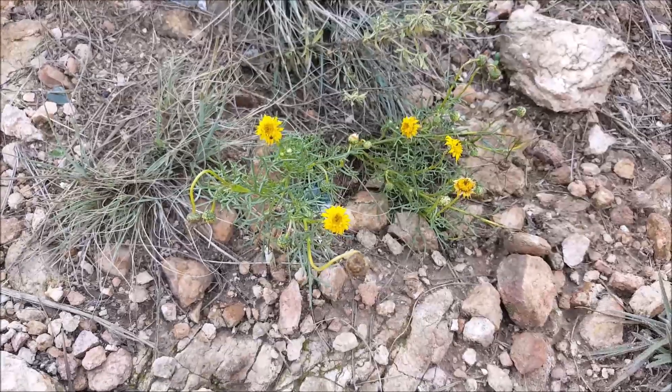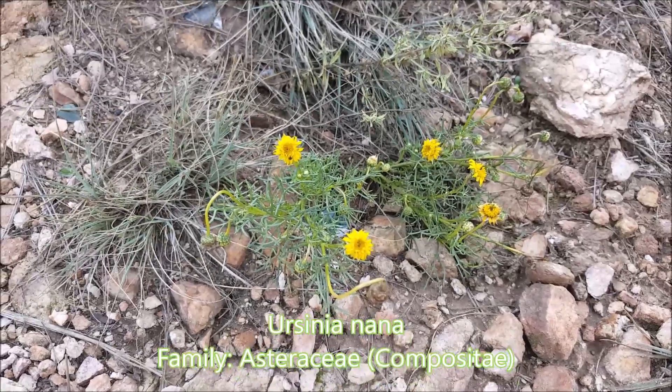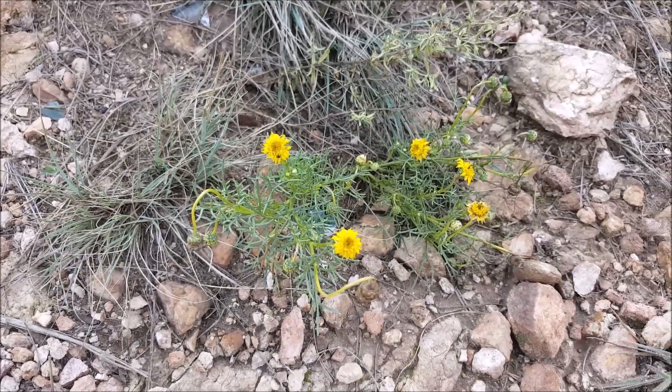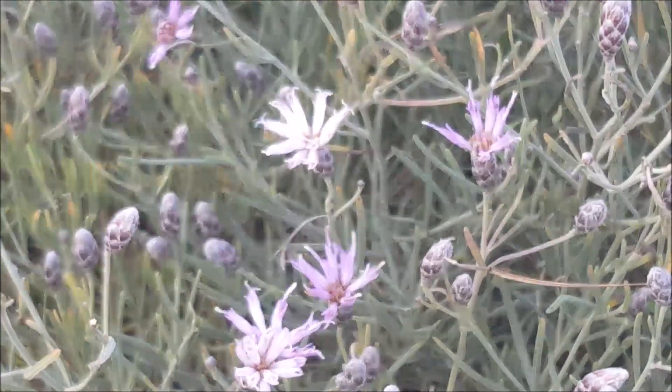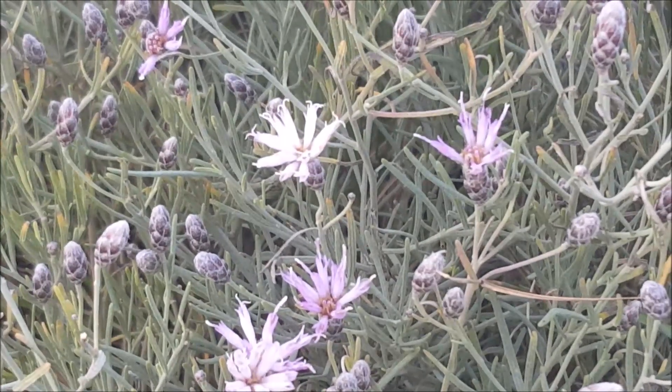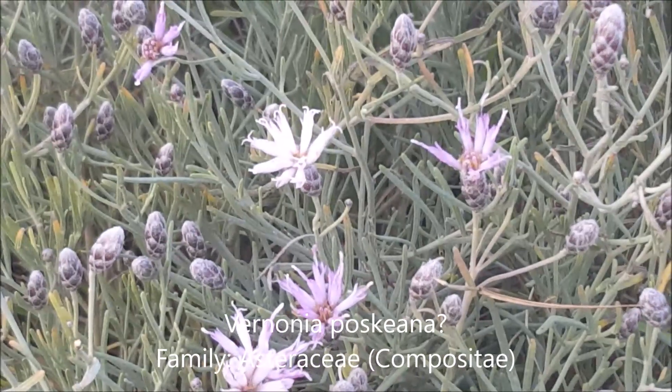This pretty little daisy is called Ursinia nana — it doesn't have a common name unfortunately, but it's quite an interesting little daisy.